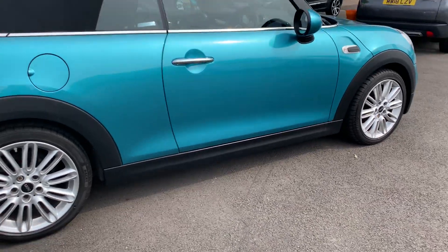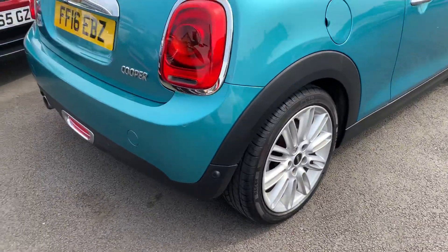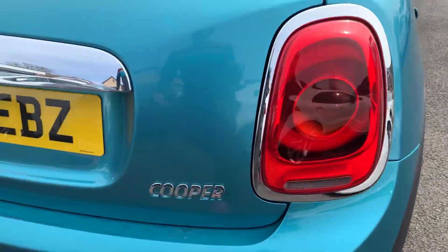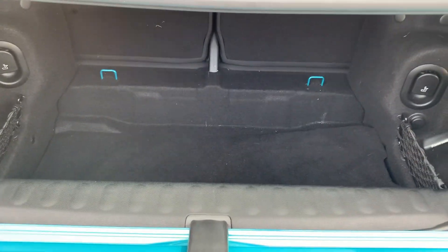There's quite a lot on this car. Rear parking sensors to the rear, just set in the bottom of the bumper. It also has quite a nice size boot.